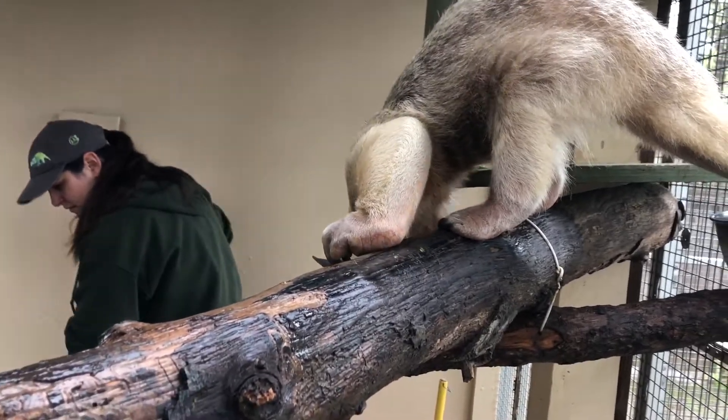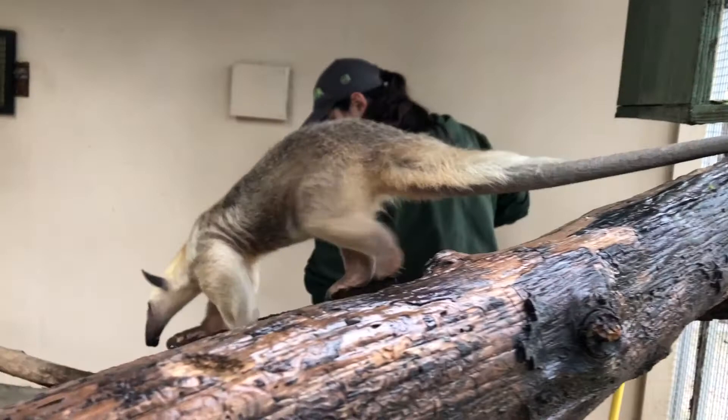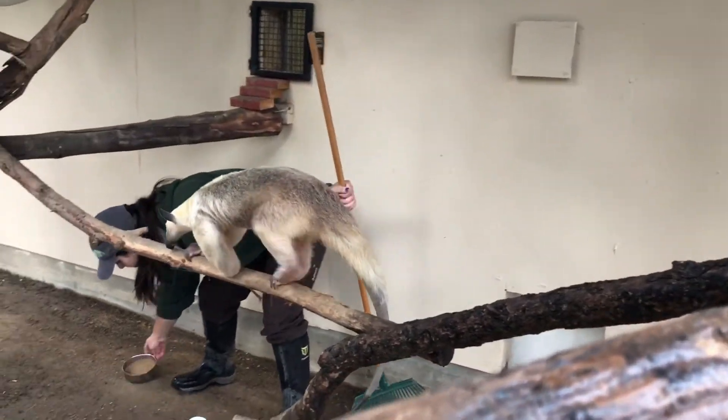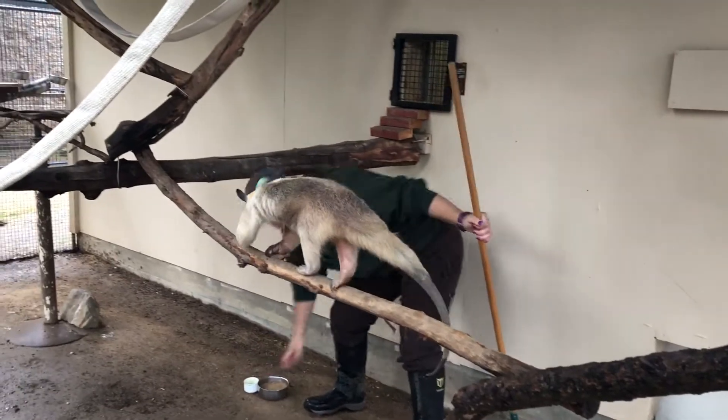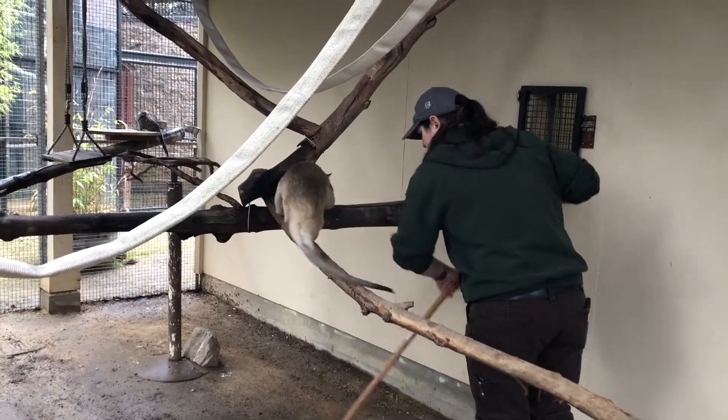Tamanduas are found in the rainforests of South America. They are most commonly found near streams and rivers. They are a relative of the giant anteater. Tamanduas are typically nocturnal, but they can be active during the day. They are arboreal, but they do come down to the ground.